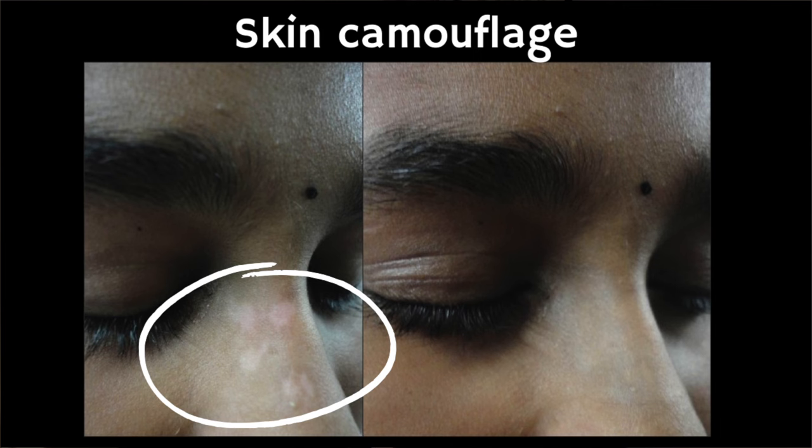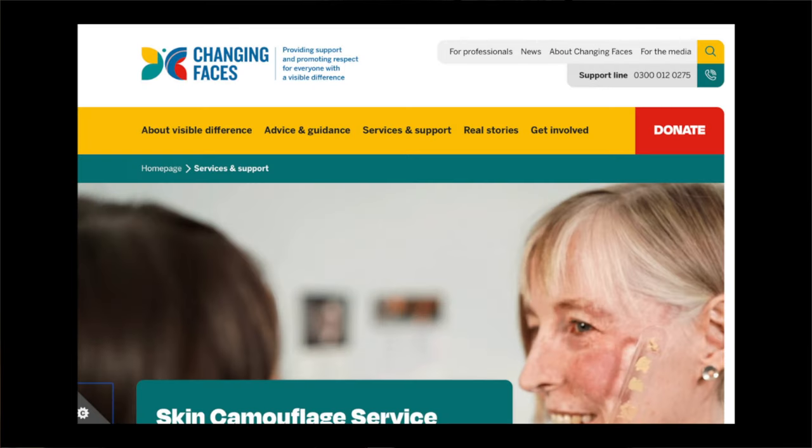Finally, there are a number of options for covering up or blending in your patches. Expert advice on skin camouflage is available by referral through your dermatologist or online through the charity Changing Faces. There are good quality camouflage products in a range of colours that are water resistant and less likely to rub off during the day or on clothing. Some makeup brands identified as long lasting, or sunless tanning products, can also be useful for day-to-day use, and patient support groups can help with lists of available products or members' personal recommendations.